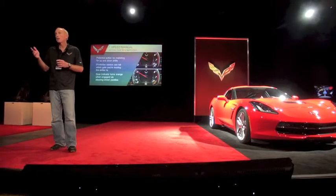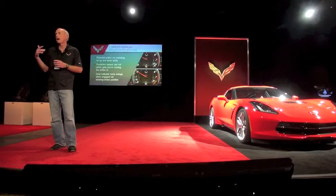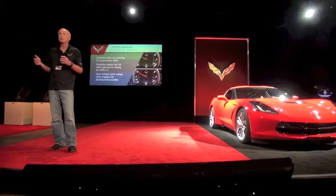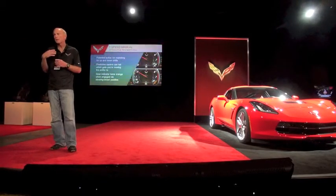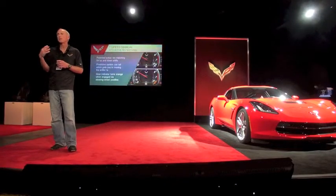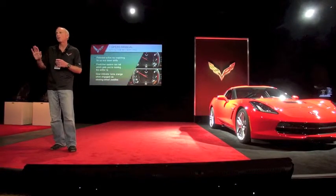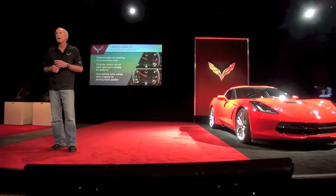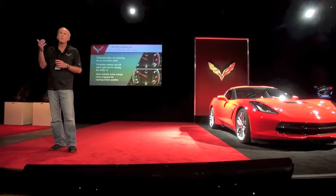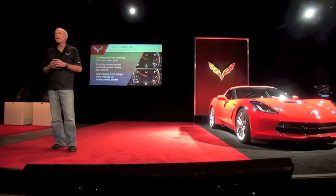We put paddles on the steering wheel to toggle the system on and off. Once you turn it on, it'll stay on for the rest of the ignition cycle. But we actually find ourselves turning it on and off depending on the traffic situation. There are times where you'd rather not have to do a precise heel-toe downshift — just tap the paddle and the engine revs up, so you can grab the gear with your fingertips instead of hitting the gas.